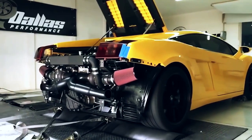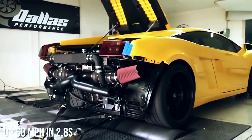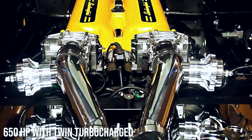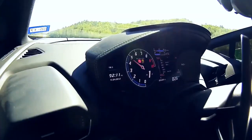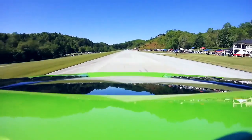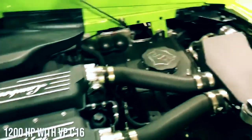Number two: Lamborghini Gallardo Dallas Performance. The Texas tuning experts created this monster, which has a 0 to 60 mile per hour time of 2.8 seconds. The first stage featured 650 horsepower with a modified twin turbocharged setup. Then they added 93 octane fuel plus VPC 16 race fuel to bump the horsepower up to 800.